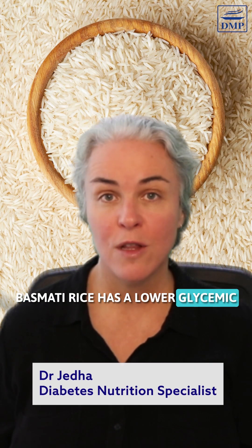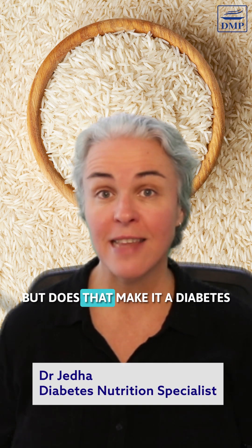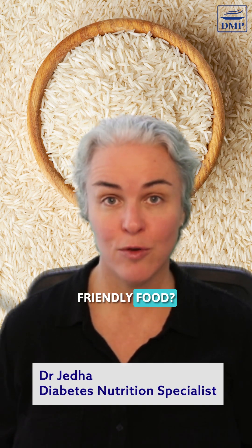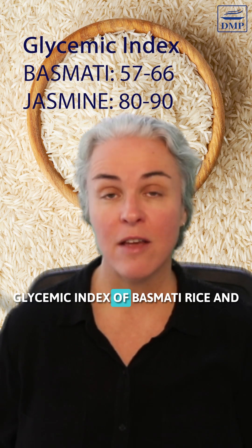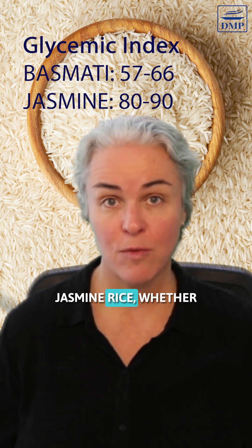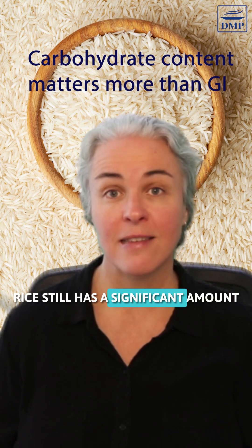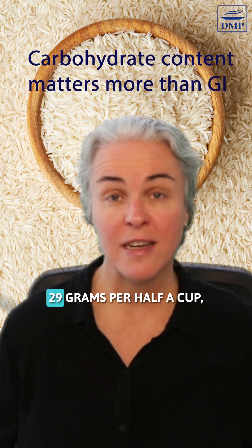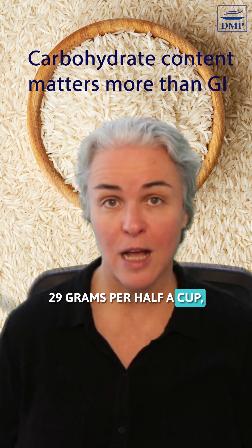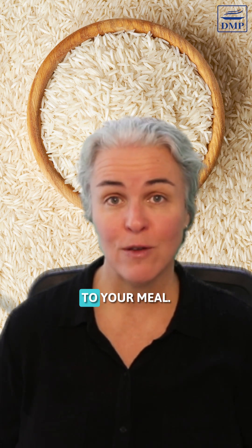Basmati rice has a lower glycemic index than some other rice varieties, but does that make it a diabetes-friendly food? Here's a comparison of the glycemic index of basmati versus jasmine rice. Whether it's high GI or low GI, rice still has a significant amount of carbohydrates — around 29 grams per half a cup, which is quite a lot before adding anything else to your meal.